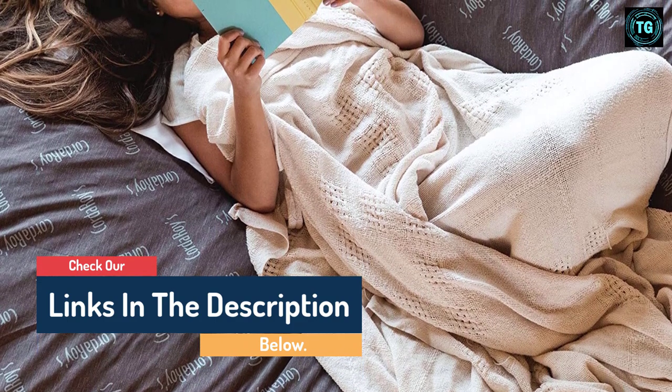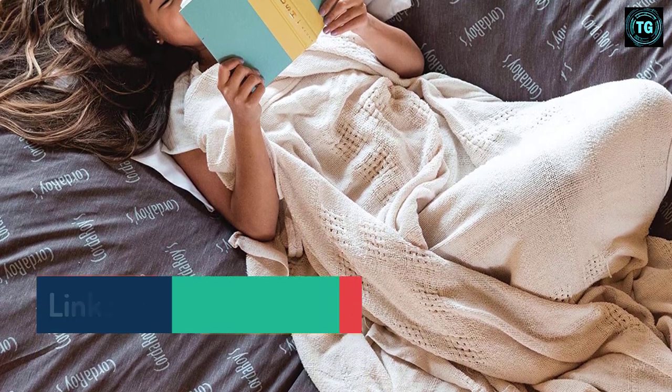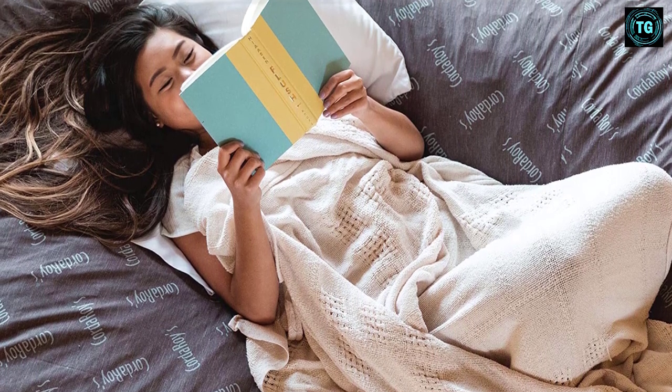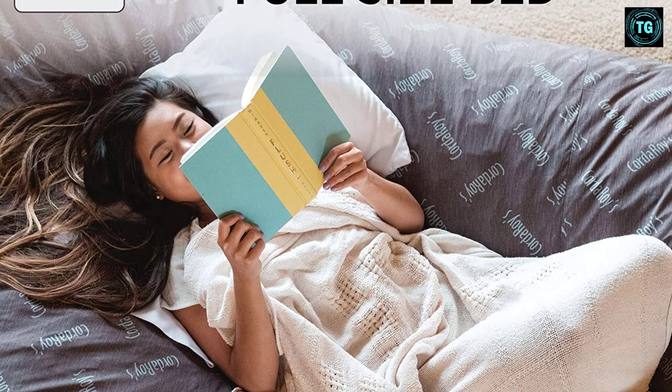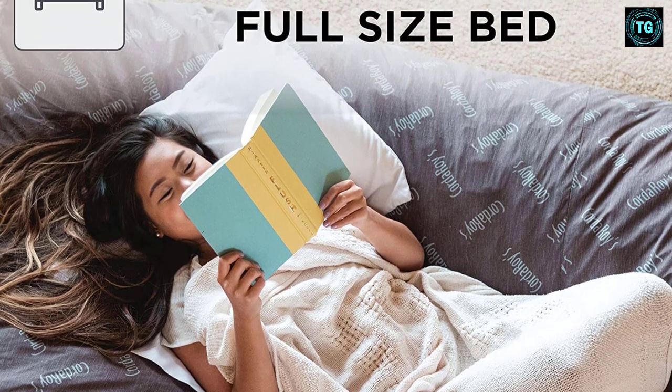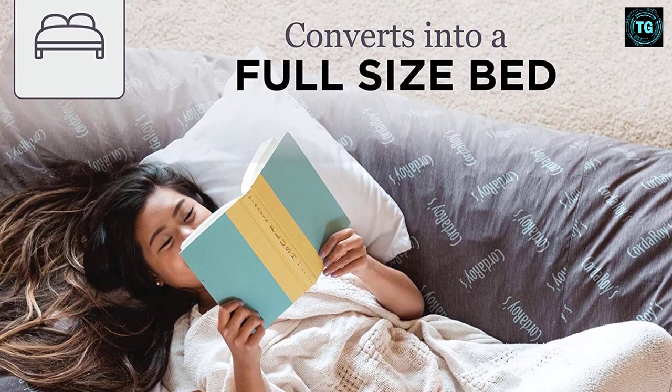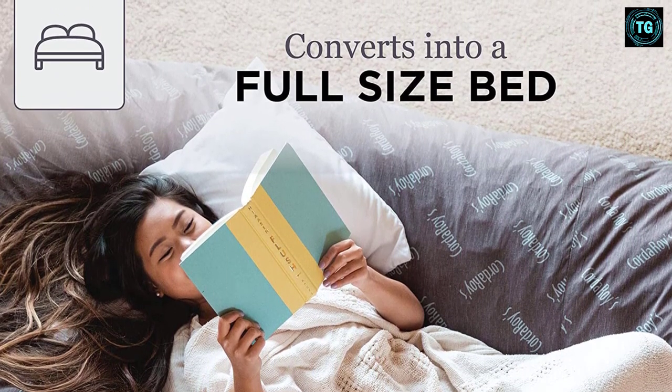The convertible chair comes complete with one full chair cover and one full bed insert — everything you need to get comfortable right away. The bean bag chair seats one adult and is 42 inches wide. The full bed sleeps one adult at 54 inches by 75 inches by 8 inches.